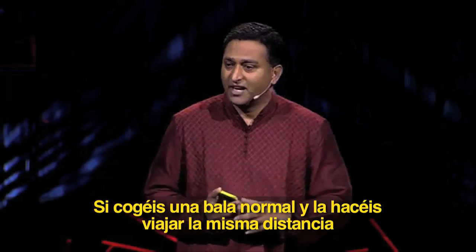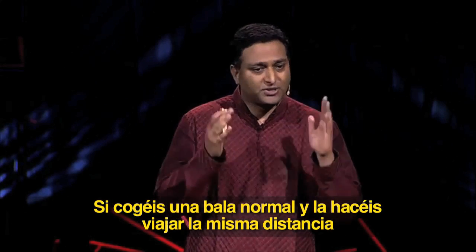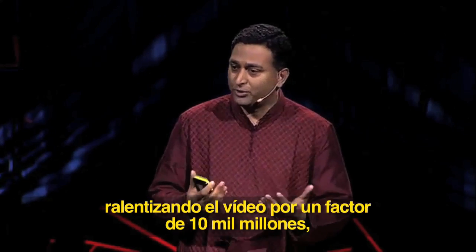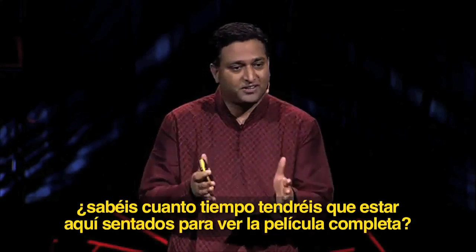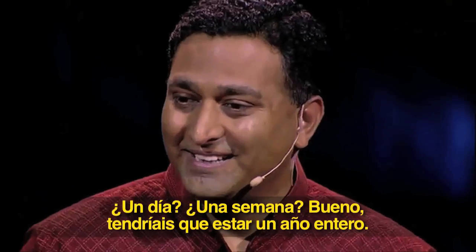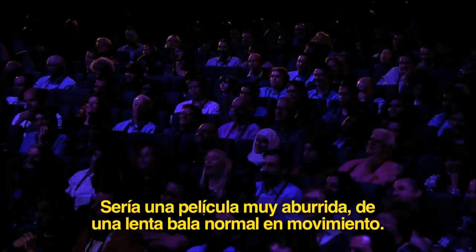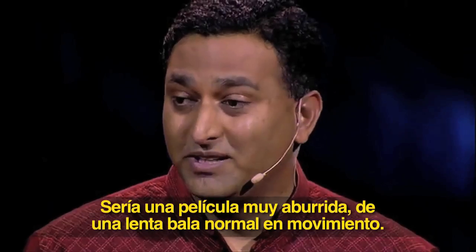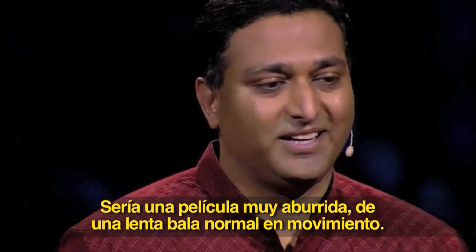Now, if you take an ordinary bullet and let it go the same distance and slow down the video again by a factor of 10 billion, do you know how long you'd have to sit here to watch that movie? A day, a week — actually a whole year. It'll be a very boring movie of a slow, ordinary bullet in motion.